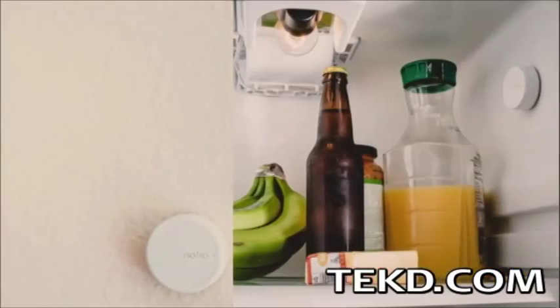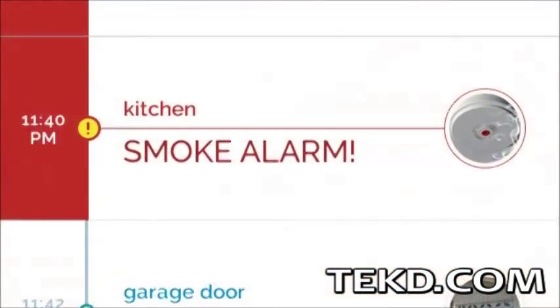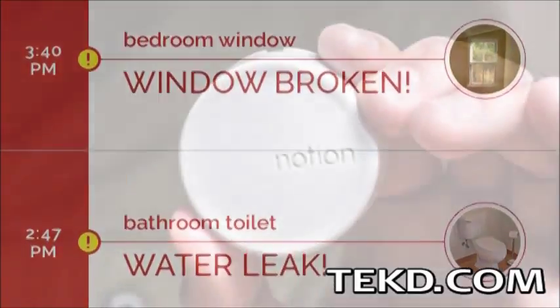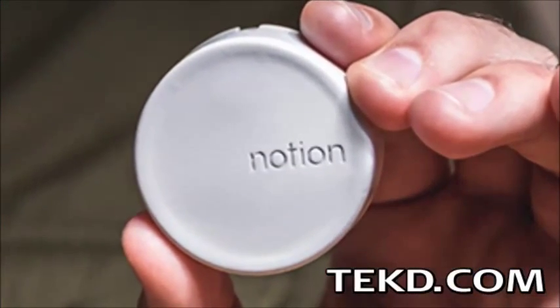Everything from ambient light, sound, motion, temperature, proximity, and even a piezoelectric transducer can alert you to open or opening doors, if a smoke alarm is triggered, a water leak, how full a propane tank is, or any custom creative usage. Notion tags are powered by a coin cell battery and use a non-harming adhesive to stick anywhere.